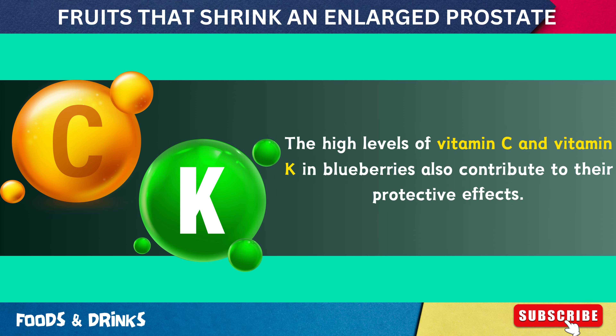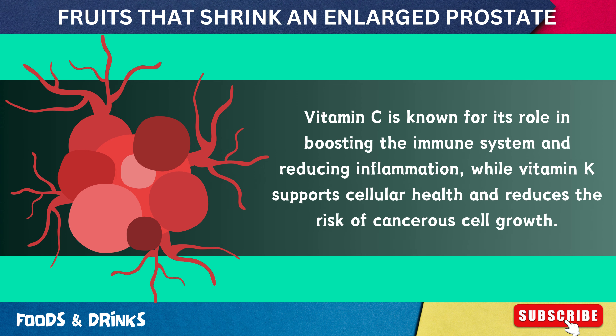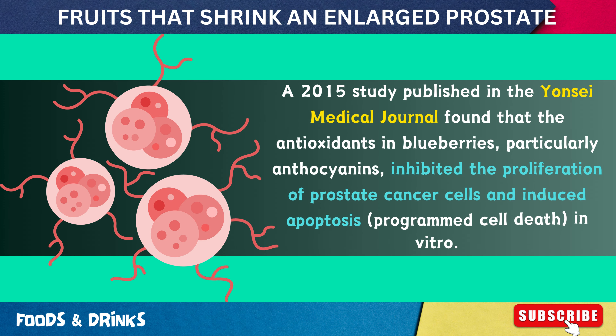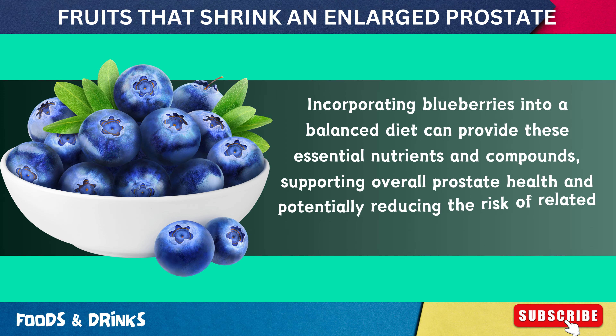The high levels of vitamin C and vitamin K in blueberries also contribute to their protective effects. Vitamin C boosts the immune system and reduces inflammation, while vitamin K supports cellular health and reduces the risk of cancerous cell growth. A 2015 study published in the Yonsei Medical Journal found that anthocyanins in blueberries inhibited the proliferation of prostate cancer cells and induced apoptosis in vitro, suggesting blueberries can be an effective part of a prostate-protective diet.